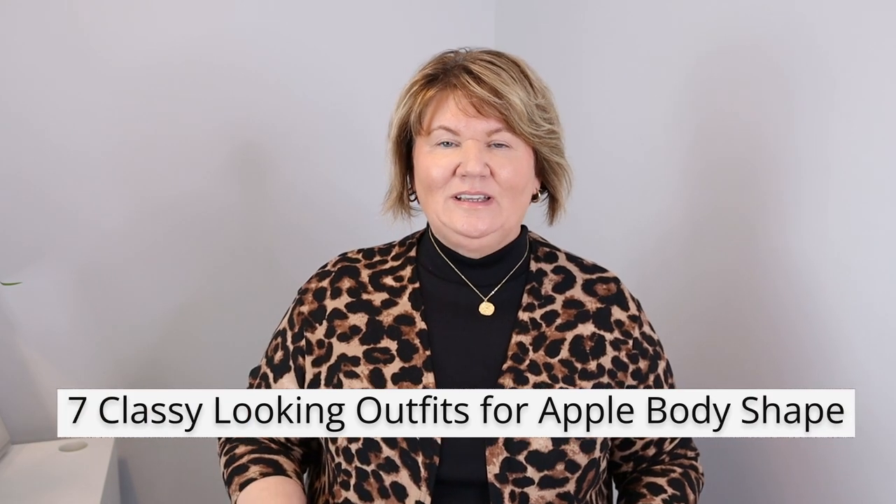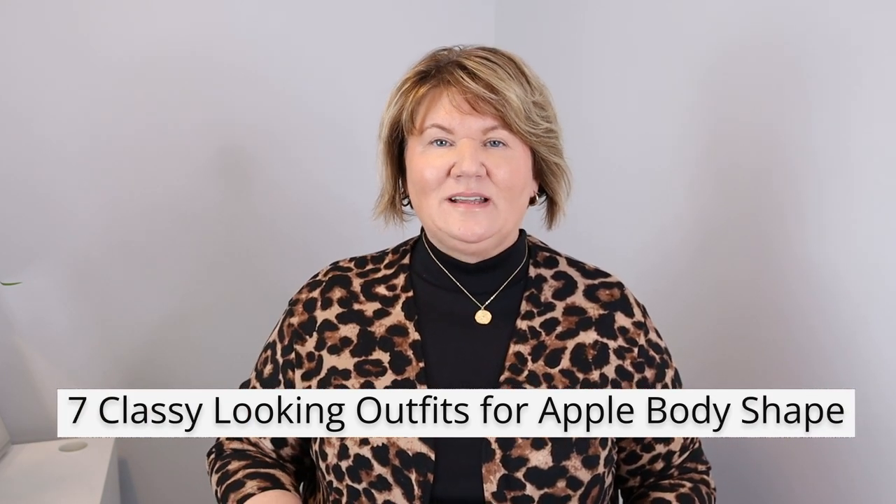Hi ladies, it's Kathy and welcome to the channel. Today I'm sharing seven classy looking leggings outfits for us apple body shaped women over 50.